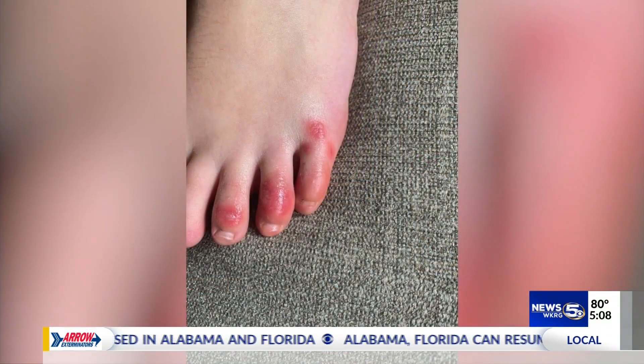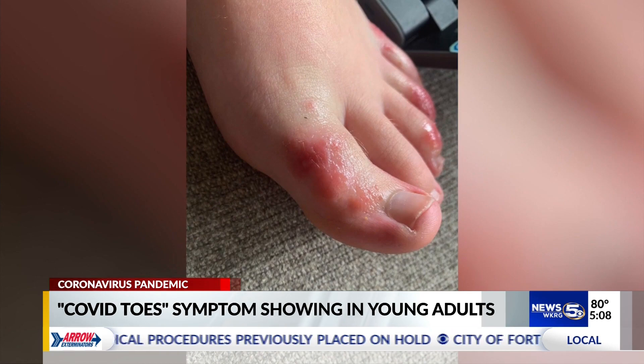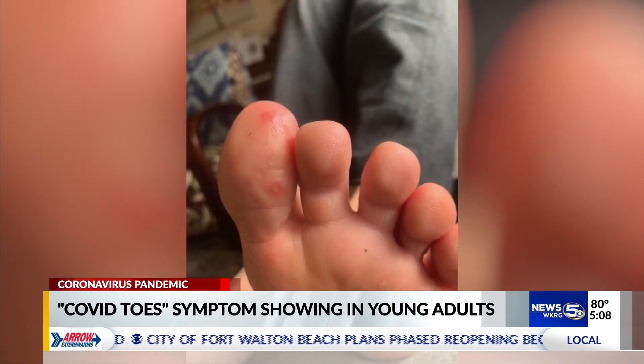Doctors haven't seen a lot of cases reported from older people, but like large vessel strokes, COVID toes is another coronavirus symptom showing up in younger adults and also in children. Lesions suddenly appear on one toe or all of them, or even just somewhere on the top or bottom of your feet. They can begin as bright red, then become purple.